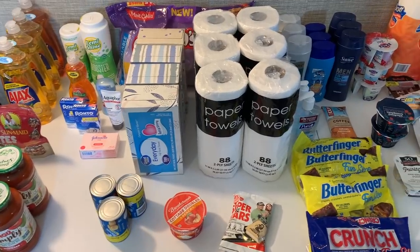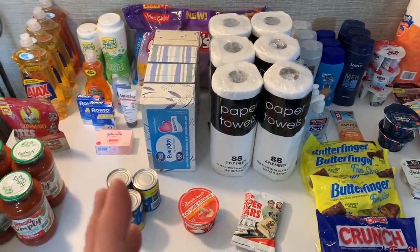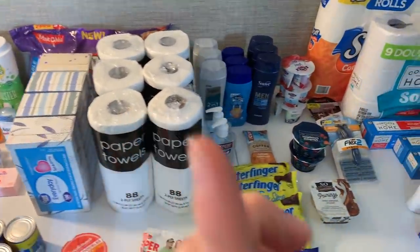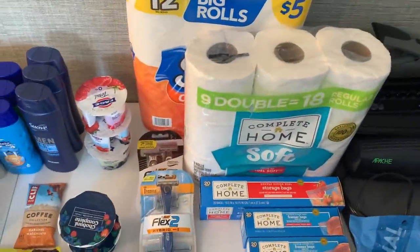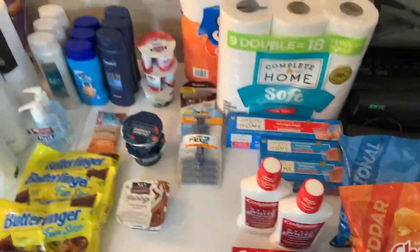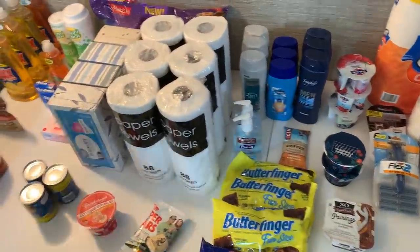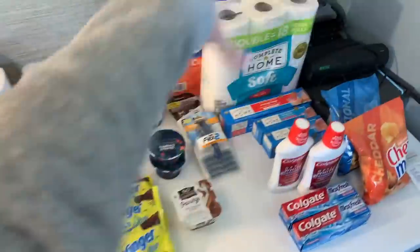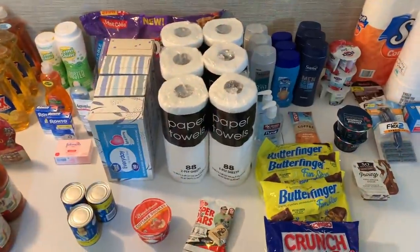Hi everyone, welcome to Ohio Valley Couponers. Today I have an absolutely insane extreme couponing haul — mostly from Walmart, but also Kroger, a little Walgreens, and CVS. I really did go couponing today. I don't usually go to all these places in a given week, definitely not Walgreens and CVS, but the deals are so good this week.